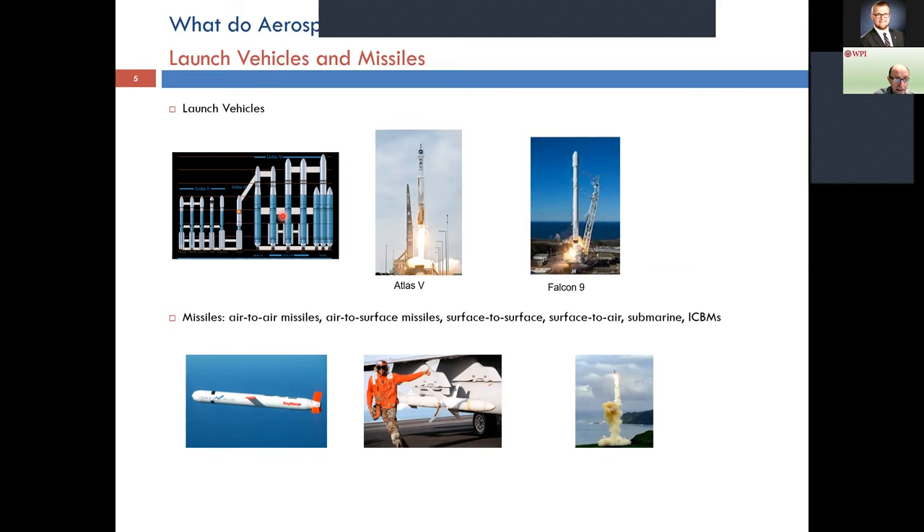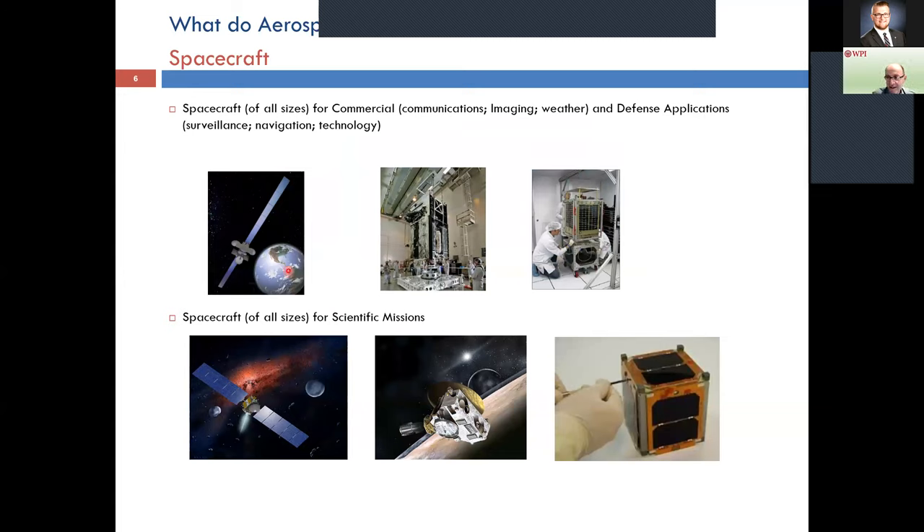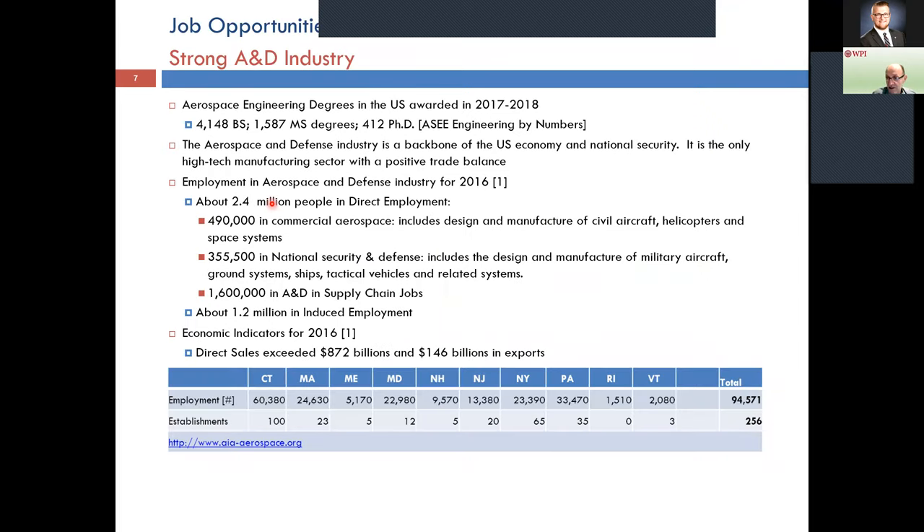Moving to space: launch vehicles and missiles are part of our portfolio — the Falcon 9, which most of you recognize from SpaceX, being one example. And finally, spacecraft come in different sizes, from the CubeSat all the way to huge Boeing spacecraft with tens of meters of solar arrays costing perhaps a billion dollars. So those interested in aerospace engineering should love aircraft, rotorcraft, launch vehicles, and spacecraft. You don't have to like all of them, but if you like a couple of them you belong to the family.